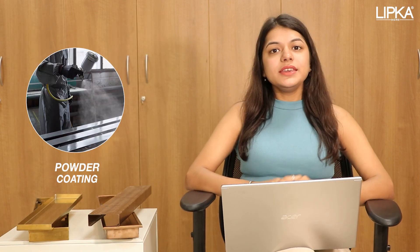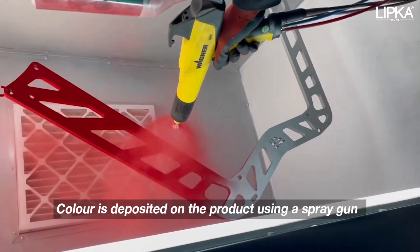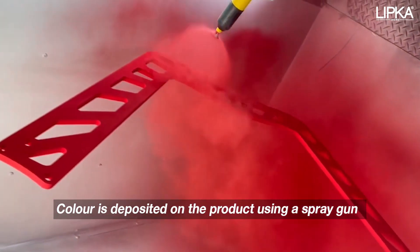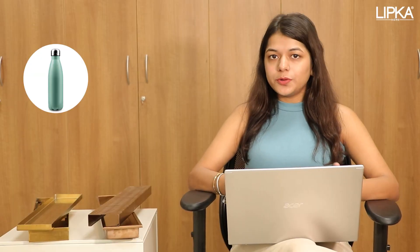Now let's talk about powder coating. This is done manually with a spray gun, in which we put the powder coating on the surface of the product. The powder coating is not that long-lasting. We use it mainly in decorative items such as water bottles, pots, and door handles.